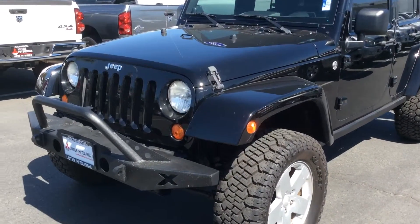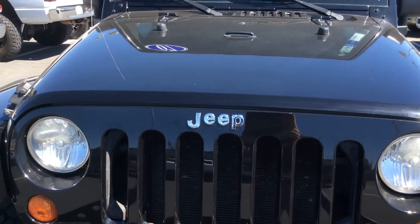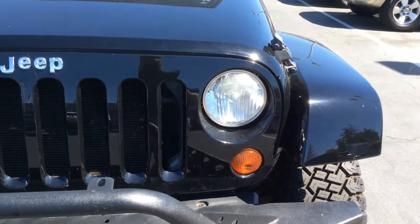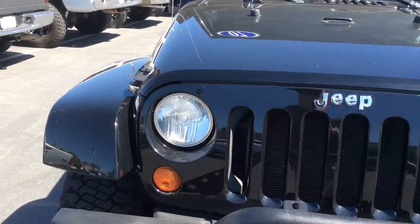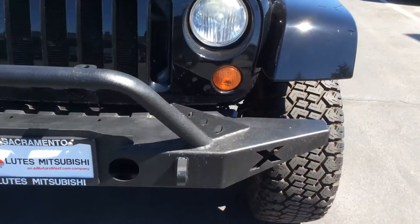I'll go around the Jeep with the camera so you get a good sense of how clean this is — over the top of the hood and the front of the grille. You can see it's free of any big rock chips, scratches, or dents or anything. This does have the nice heavy-duty aftermarket brush guard on it.